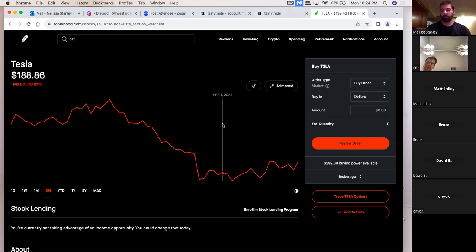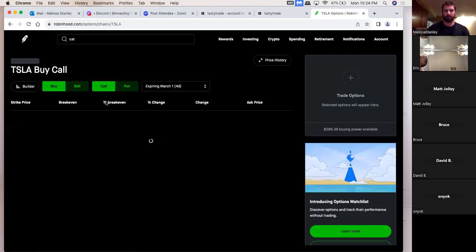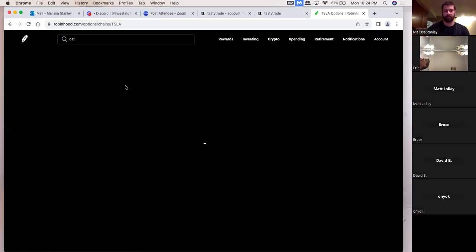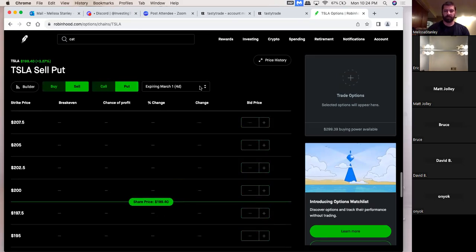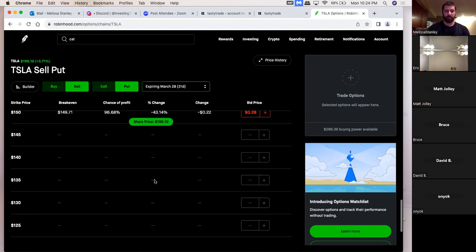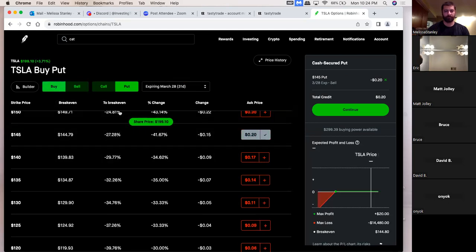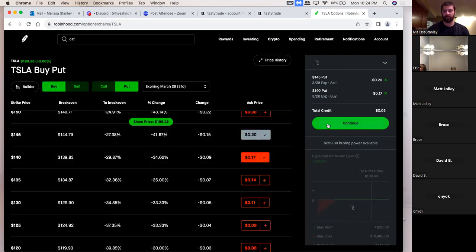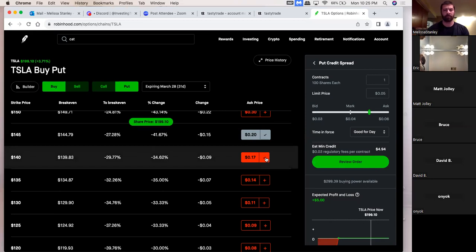We've got a few more minutes. If anyone has other questions, now is a good time. Credit spreads are as easy to start out as they can be — very simple setup, good premiums. I don't know if anyone uses Robinhood, but that's where I started. It's just easier to set up. You go 31 days, pick your strikes, pick one that looks good, sell the top one, buy the bottom one, see what you're getting and go from there.